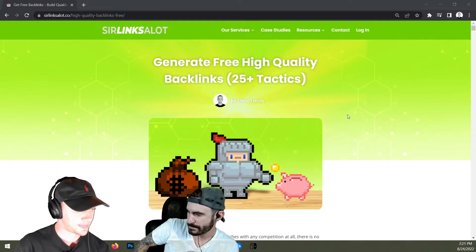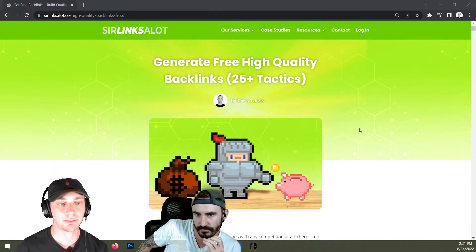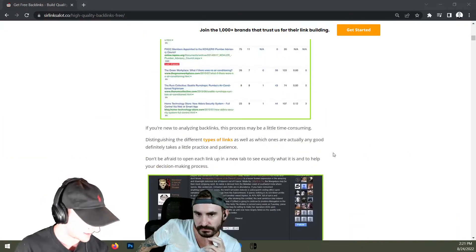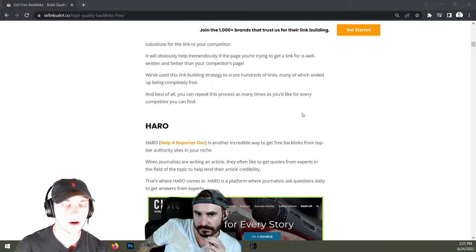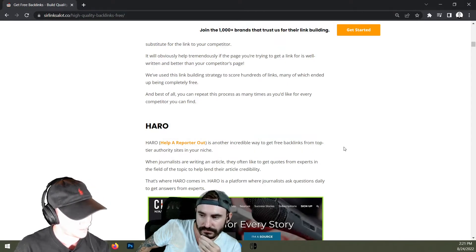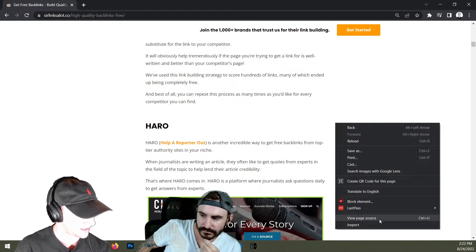What you do is go to the website, and if there's a forum, you want to go to the forum post and find a link that someone put on the forum post, and you inspect that link. I'm going to show you on our website. So for example, in this article I wrote recently about getting free backlinks, we've got a link right here to HARO — Help a Reporter Out. You just right-click and go to View Page Source.